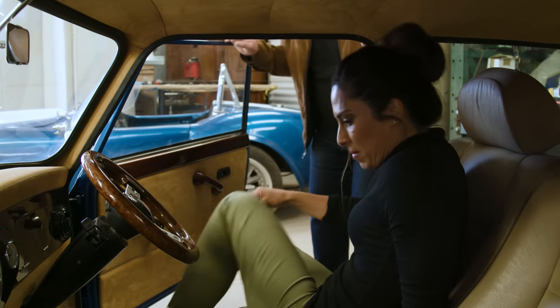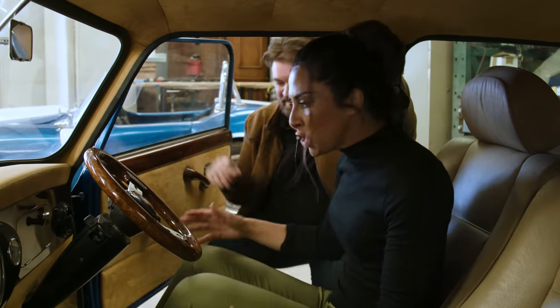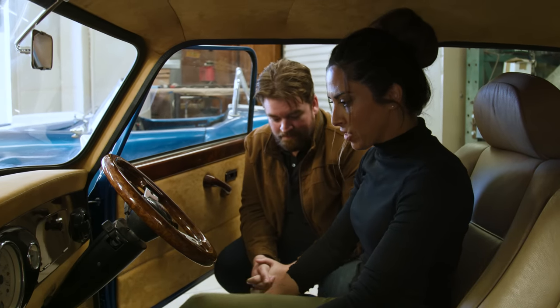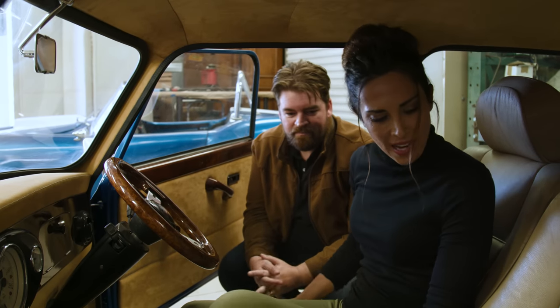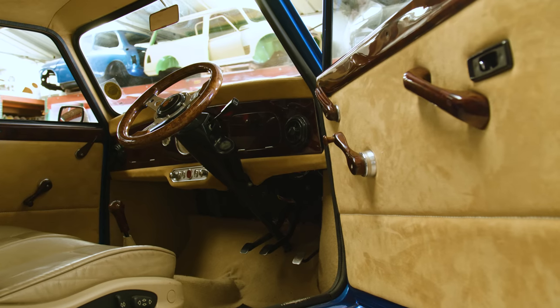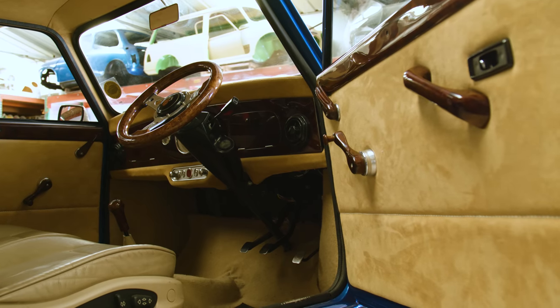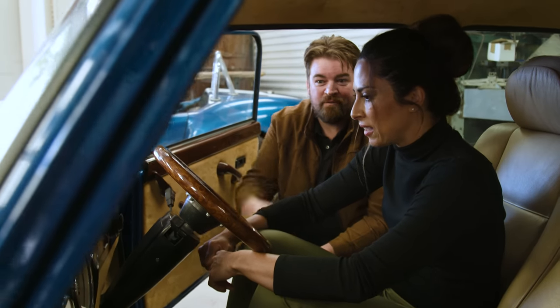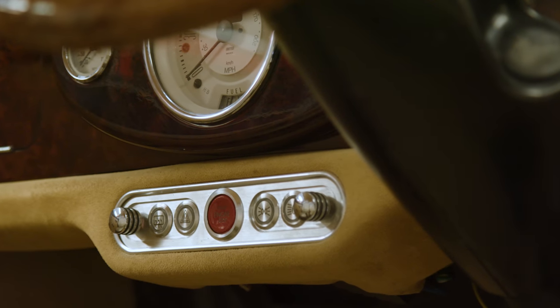Opening the door, the interior is surprisingly spacious — huge inside. You can actually stretch your legs out. The seats are out of a 3-series BMW. This is one of the early conversions, and Tyler acknowledges they've matured so much beyond it, but it's still a beautiful car.